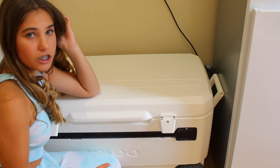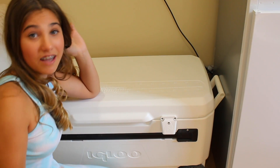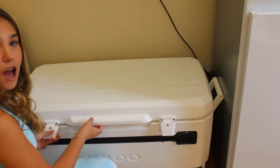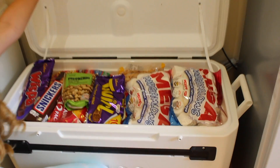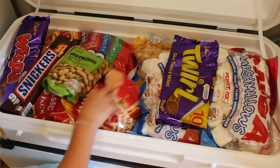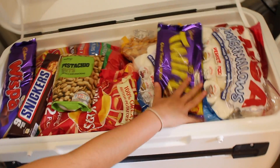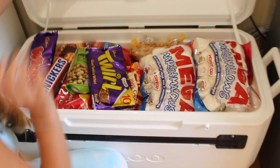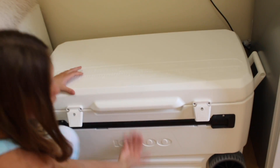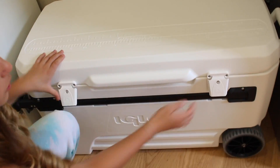My mum didn't really want me to show you this, but I'm going to show you anyway because I think it's really cool. In here, which is actually like an ice box, mum has put unlimited snacks and sweets — crisps, pistachios, chocolate, marshmallows, literally everything you could dream of for a sleepover — all the way down to the bottom.